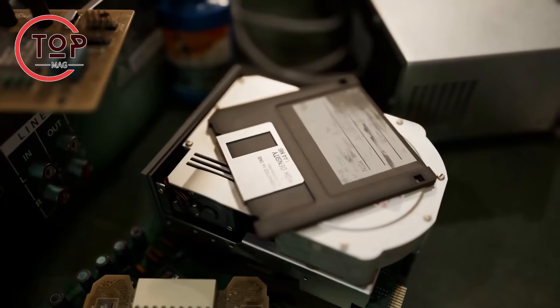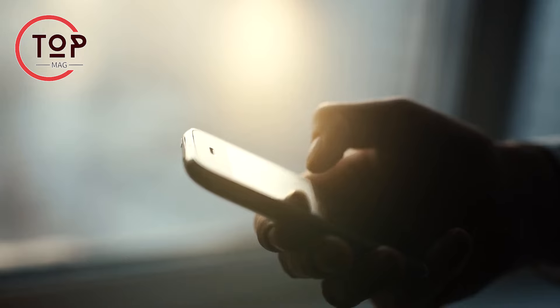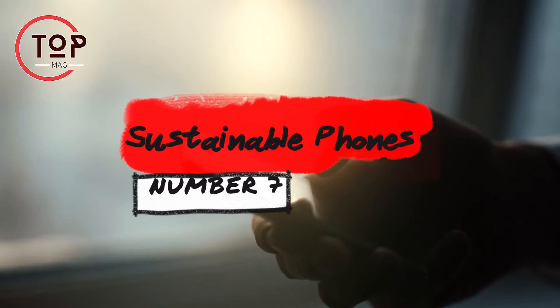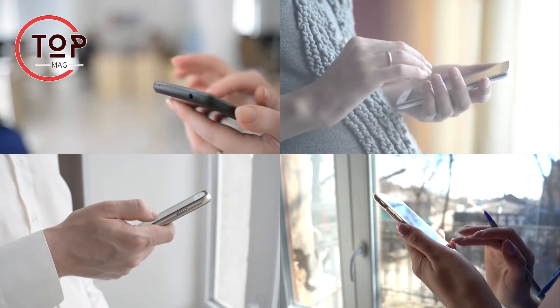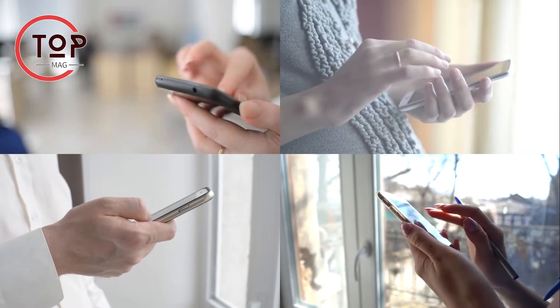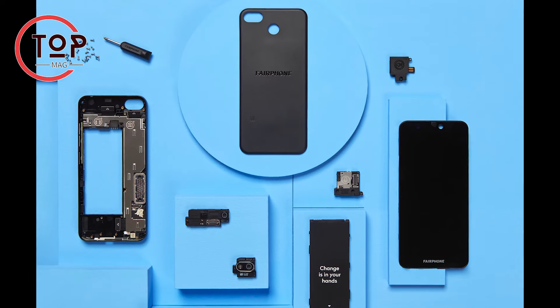This helps make e-waste recycling safer and more effective. Innovation number 7: sustainable phones. Smartphones have a significant environmental impact due to CO2 emissions and harmful materials like lead and mercury.